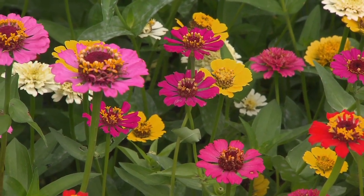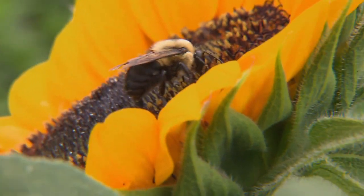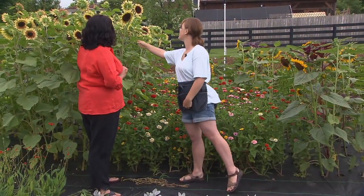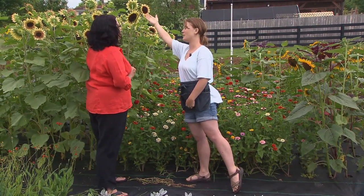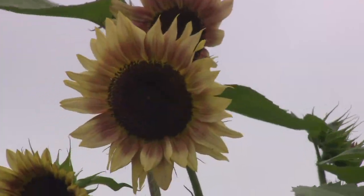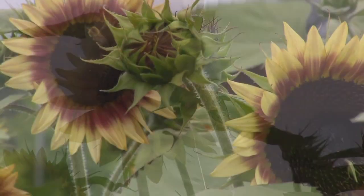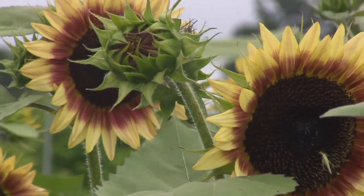I see lots of zinnias and all different kinds of sunflowers. What is this one? It's a Cherry Rose sunflower — it's a wonderful branching type, so even if you don't use the main flower, the smaller side blooms are really great for arrangements. Unlike a central-stock sunflower where once you cut it it's done, this one gives you multiple cuttings.